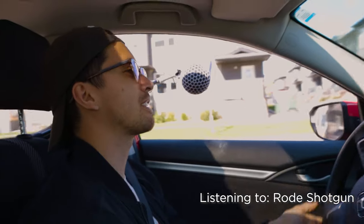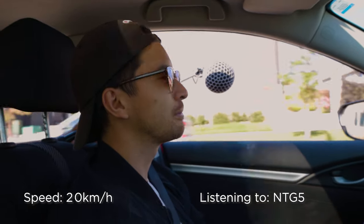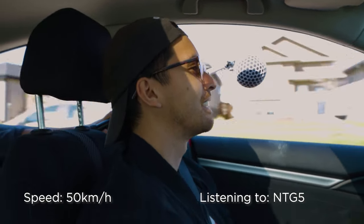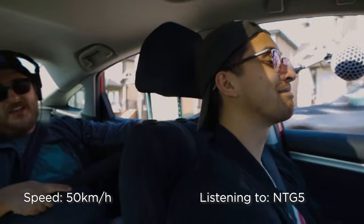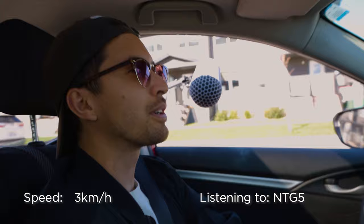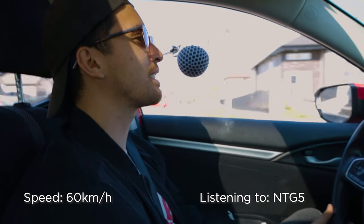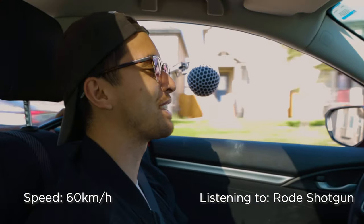We just did 40, so we're going up to 50. At 50 km/h it definitely sounds like you're driving — picking up wind — but Jason says it's usable in a pinch, though he'd prefer not. Going up to 60 kilometers an hour now. At 60 — Jason can't hear anything. It's all wind at 60 with just the blimp and no dead cat.